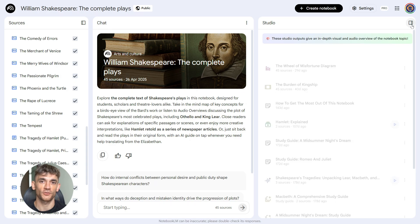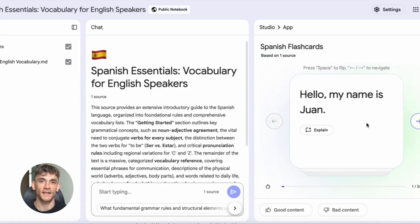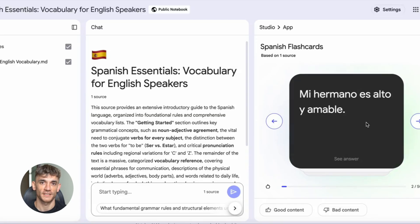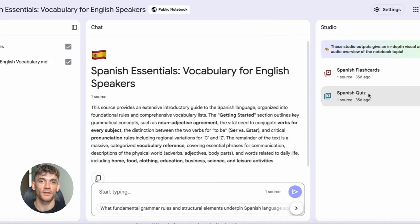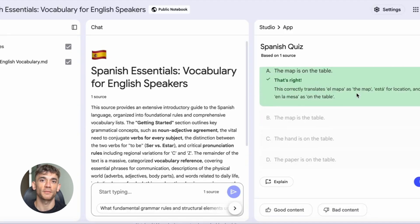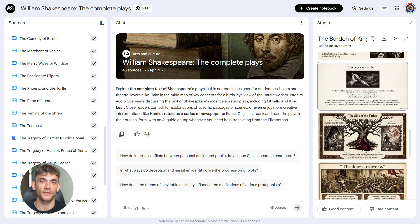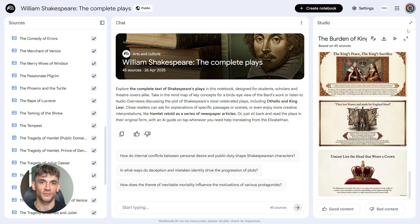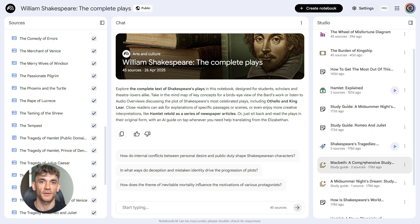Language learning — Notebook LM can create flashcards and quizzes from your study materials. Upload your textbook or notes, it generates practice questions automatically. For companies, this is gold. You can build a knowledge base with Notebook LM, upload all your internal docs, procedures, training materials. Now anyone on your team can ask questions and get instant answers based on your company's actual information. No more digging through folders or asking the same questions over and over.